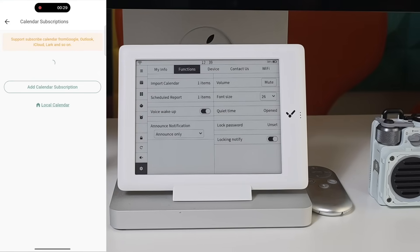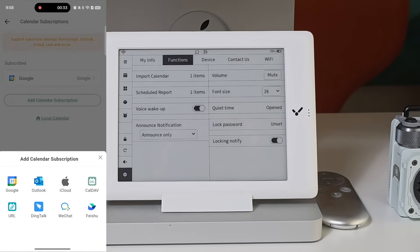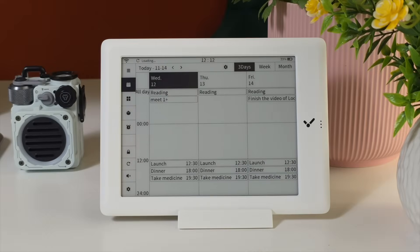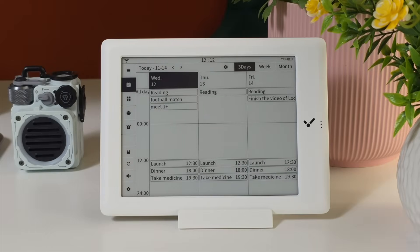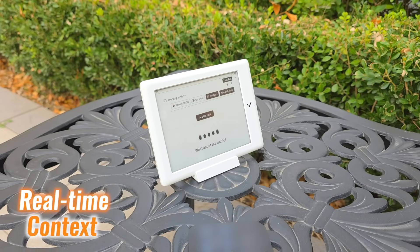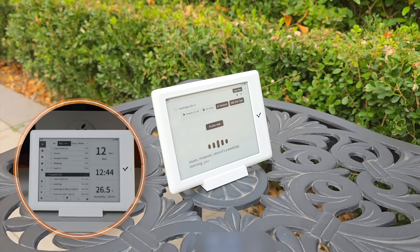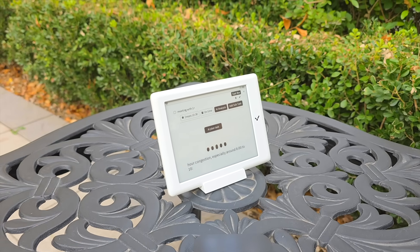It syncs across Google, Apple, and Outlook calendars through a companion mobile application, ensuring that schedules stay unified across devices. The system uses real-time context — traffic, weather, and personal routines — to generate intelligent guidance.